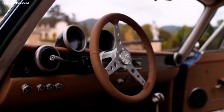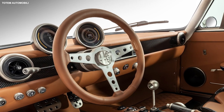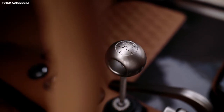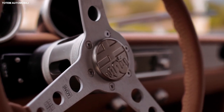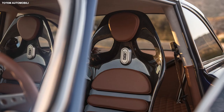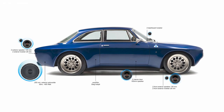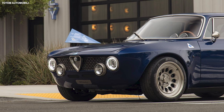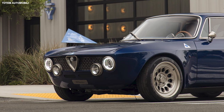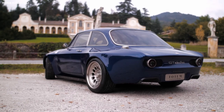For the interior, they have swapped out the conventional gauges for a pair of 3.5-inch screens. And unlike in the original Alfa Romeo Giulia GTA, Totem's GT Electric gets power windows and air conditioning. The company has also decided to add an exterior sound system consisting of multiple speakers, to enable the car to sound like the original, with accurate locations for the sound of the engine revving, the gears being shifted, and the exhaust shouting.